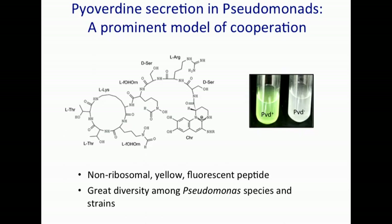Pseudomonas secretes pyoverdins, among other iron chelators and siderophores. These are small peptides — non-ribosomally made — and it's a convenient system amenable to experimental manipulation, because pyoverdin is yellow, so you can easily identify a pyoverdin producer from a non-producer by its color. Pyoverdin is also fluorescent, so you can easily quantify this trait in growing cultures. There is tremendous diversity of pyoverdins in Pseudomonas species — over 70 different structures have been identified.